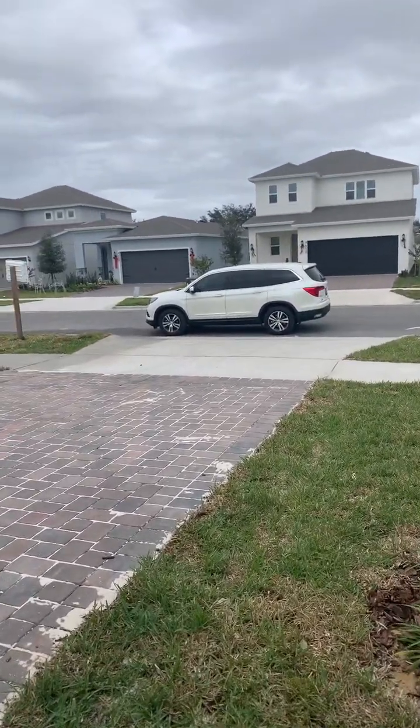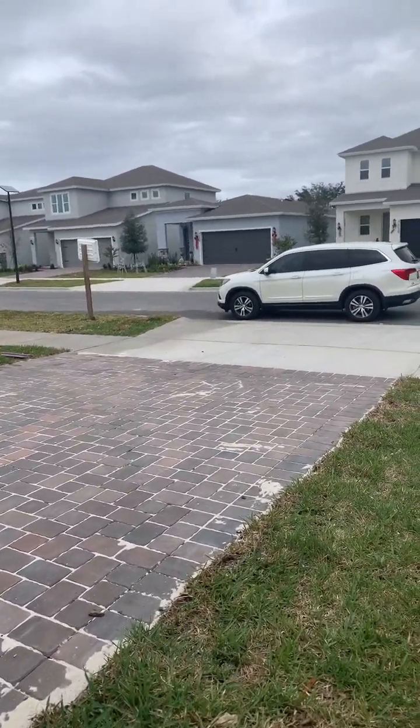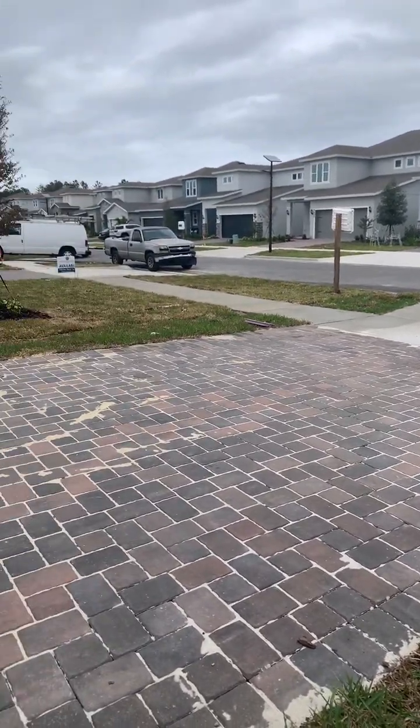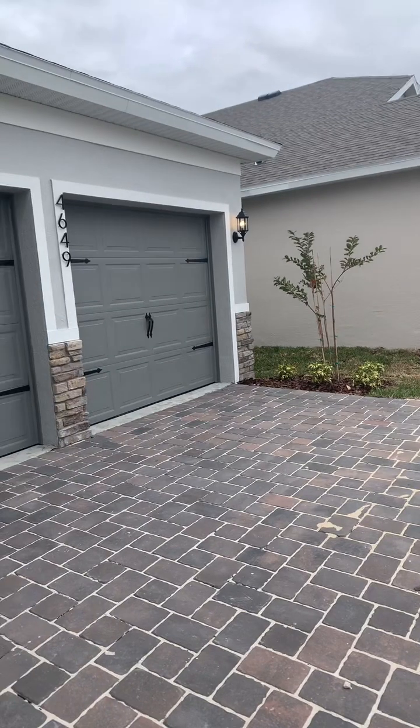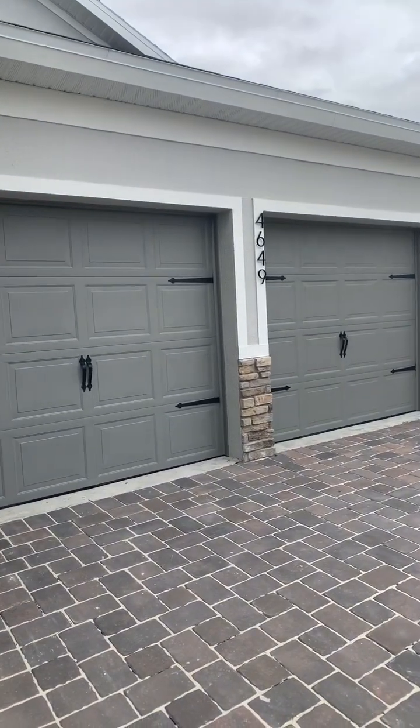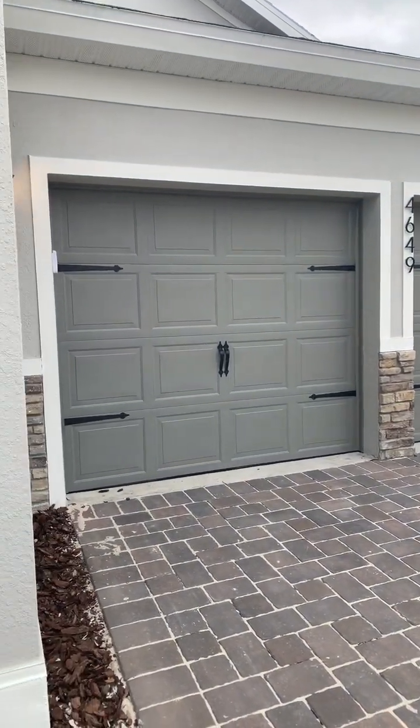This one has a two-car garage, so we are starting here with a paver driveway. And here are your gray garage doors.